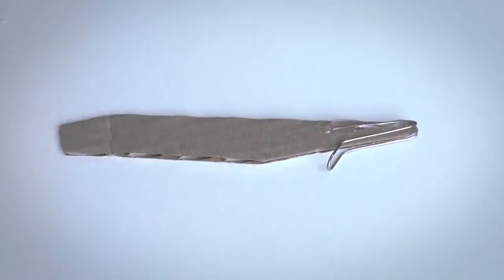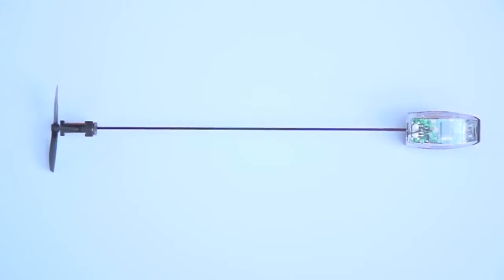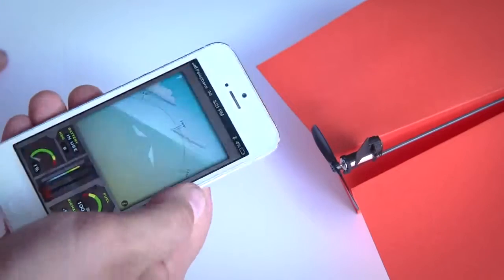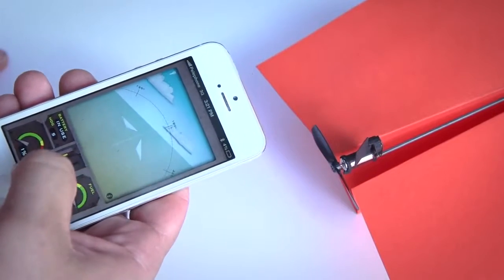Two years of research and 57 prototypes later, he made it happen. Meet Shy's unbelievably magical invention: Power Up 3, the first ever smartphone-controlled paper airplane.